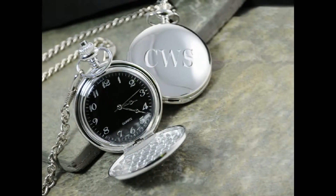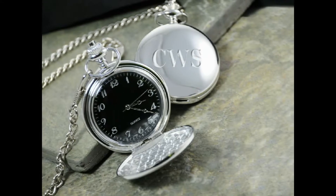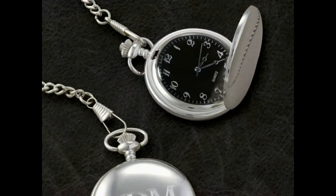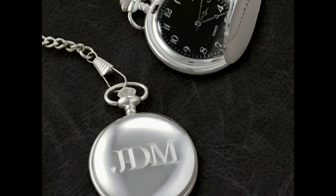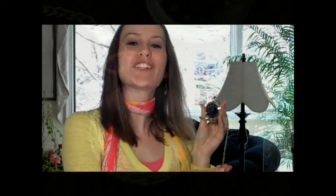Nothing says class and style like a pocket watch, and our distinguished black face pocket watch is among the most elite. Giving a refined look with a contemporary twist, this silver plated pocket watch may be engraved with his initials, making it an instant treasured heirloom — one he'll surely pass on through the years.